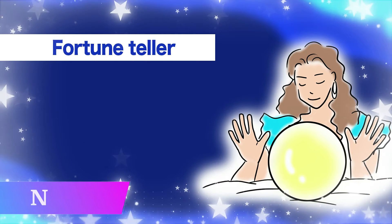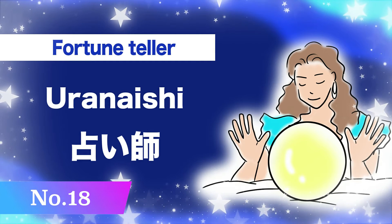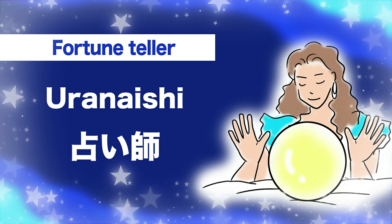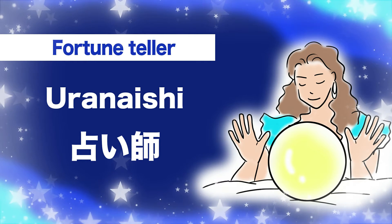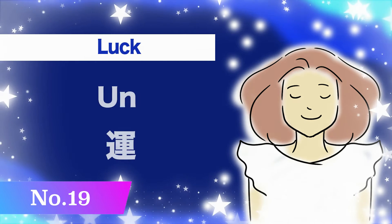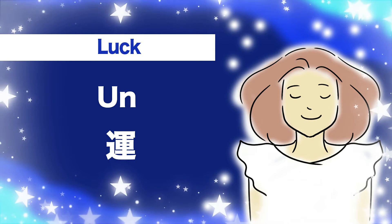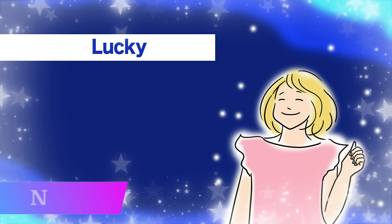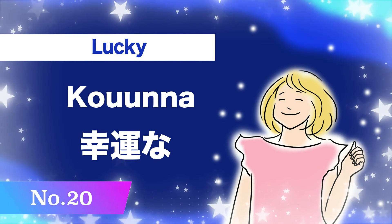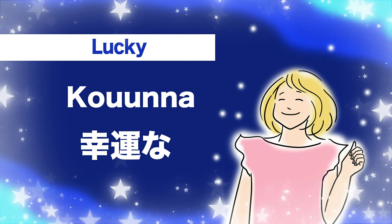Number eighteen, fortune-teller: u-ra-na-i-shi. U-ra-na-i-shi. Number nineteen, luck: un. Un. Number twenty, lucky: kou-un-na. Kou-un-na.